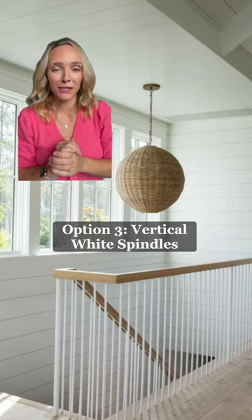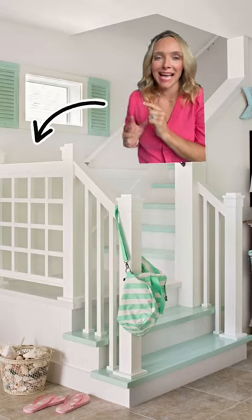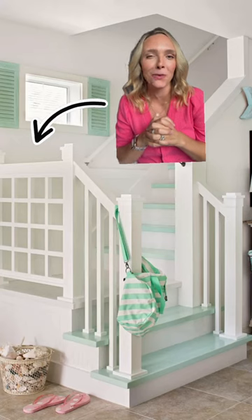I think vertical white spindles are the way to go. As for the landing, she could continue with the white spindles there or go for something like this — it has a kitschy feel and would definitely go with that playhouse vibe.